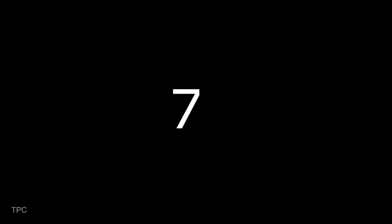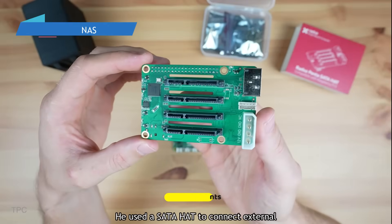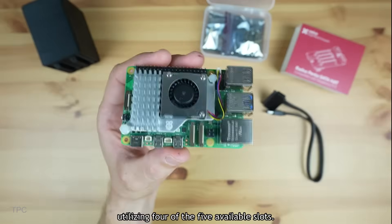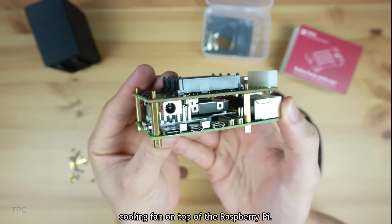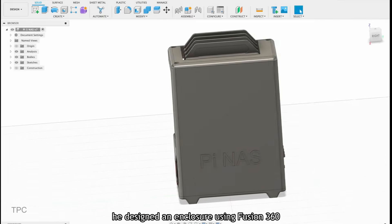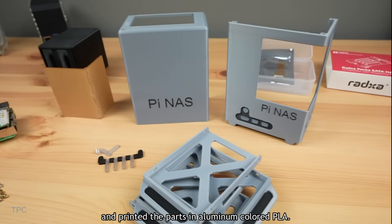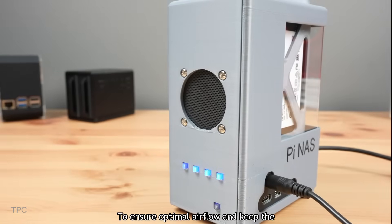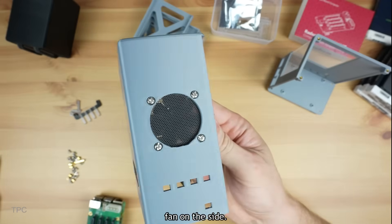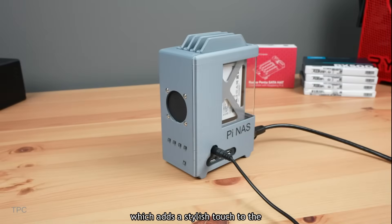Number 7. Michael has created this compact network-attached storage. He used a SATA hat to connect external drives, utilizing four of the five available slots. Before mounting the SATA hat, he added a cooling fan on top of the Raspberry Pi. To enhance the overall look, he designed an enclosure using Fusion 360 and printed the parts in aluminum-colored PLA. To ensure optimal airflow and keep the drives cool, he incorporated a 40mm 5-volt fan on the side, and also included a window in the design which adds a stylish touch to the enclosure.